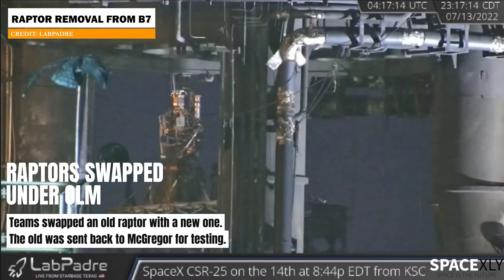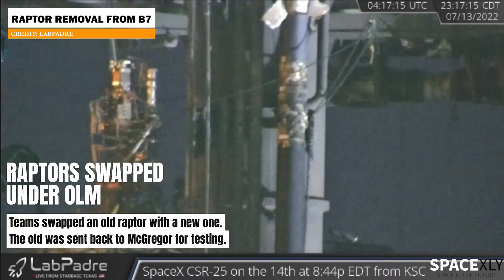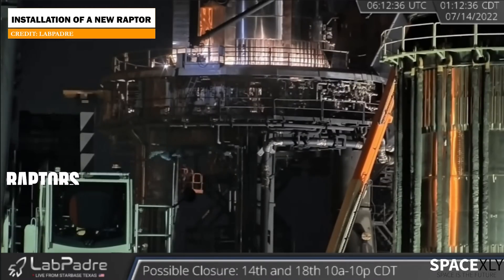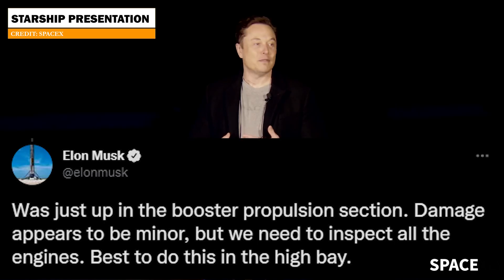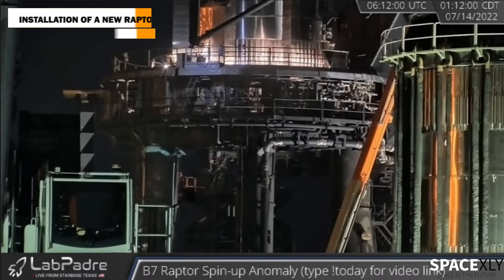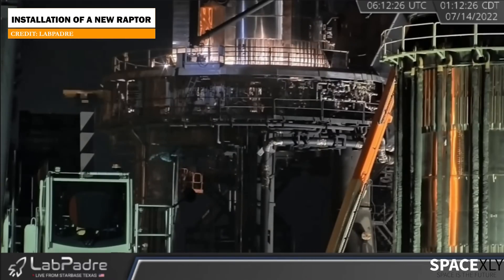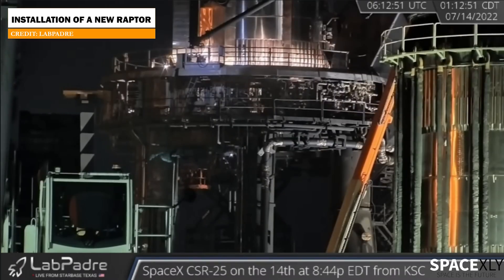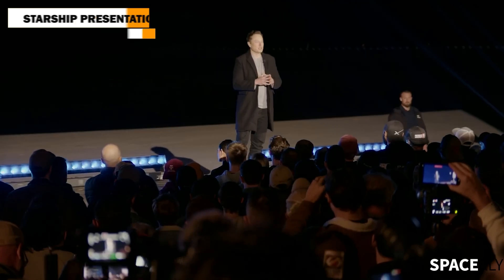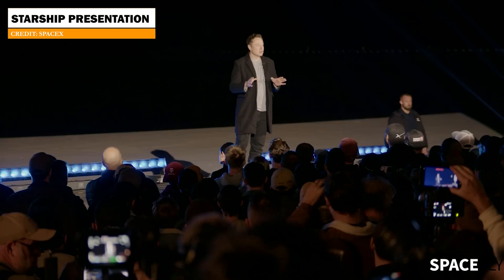This Raptor was either damaged or failed during the spin-up test. Interestingly, they swapped it with a new one yesterday. Elon Musk said it would be more convenient for the teams to inspect the engines inside the high bay, but you can also ask why they swapped the Raptors under the orbital launch mount if the booster is going to be sent back to the production site for inspection. My best guess is that it could be a pre-planned change that would happen regardless — SpaceX might be saving some time there.